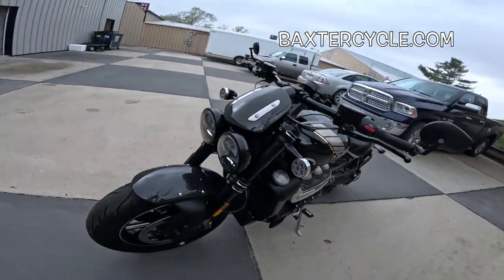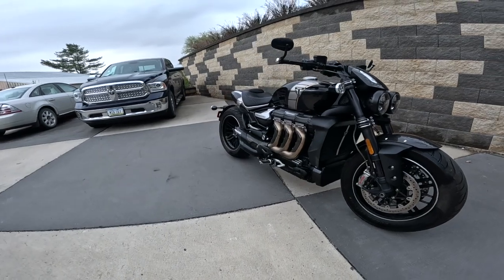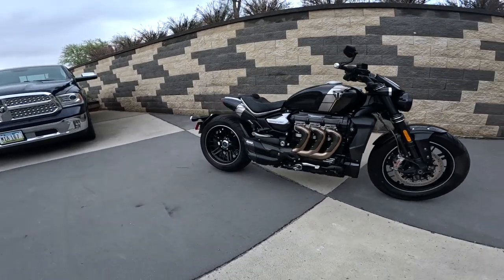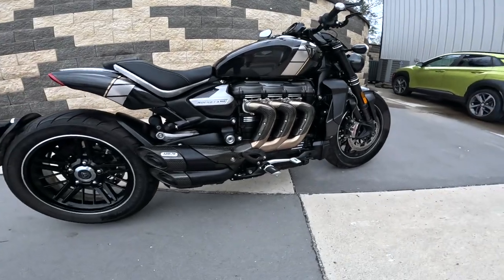This is the ultimate version of the Rocket 3, in my opinion, particularly at this point in time, 2020. This one has the added aero exhaust. Isn't that just beautiful?